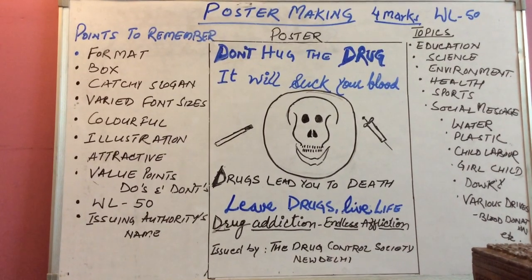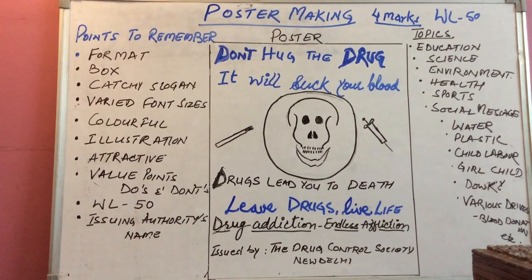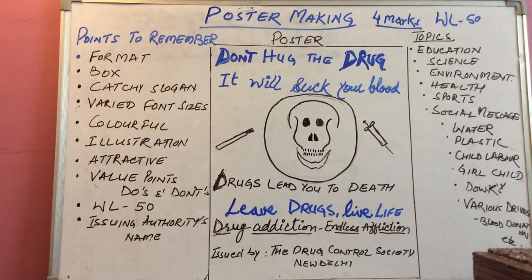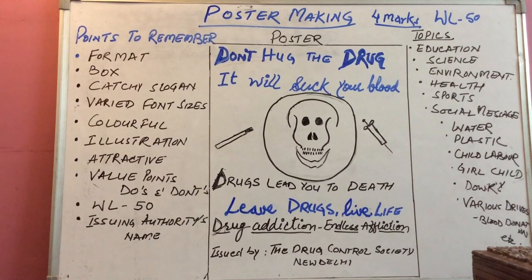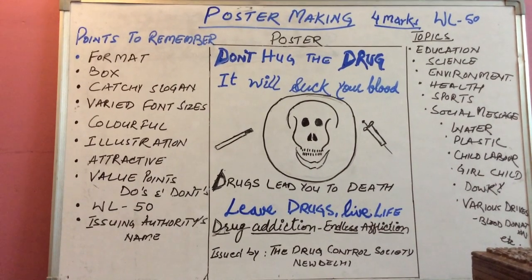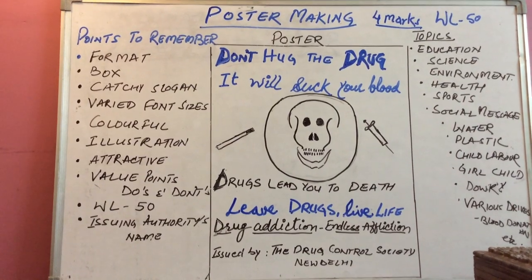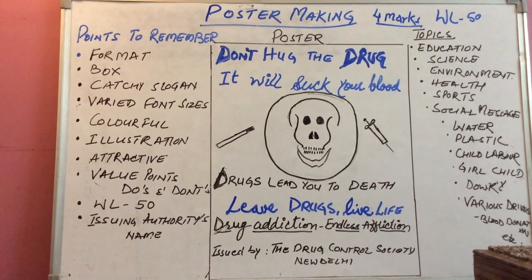After that, you have to add a catchy slogan. You have to use varied font sizes and it should be colourful — use different colours. Students should not use sketch pens as they bleed; use pencil colours or crayons. You have to use illustration, meaning it should be pictorial — some picture should be there. Other value points: include do's and don'ts if the question demands. Word limit, as I have already told you, should be 50, and the issuing authority's name is mandatory.